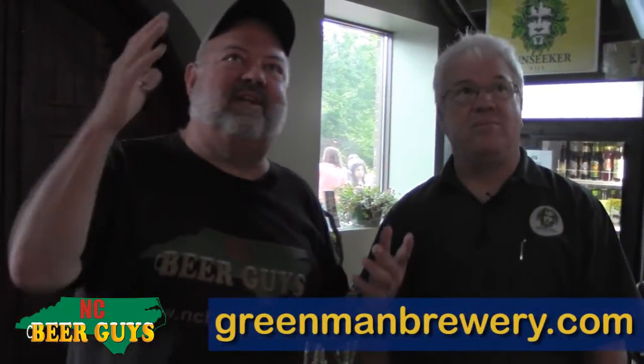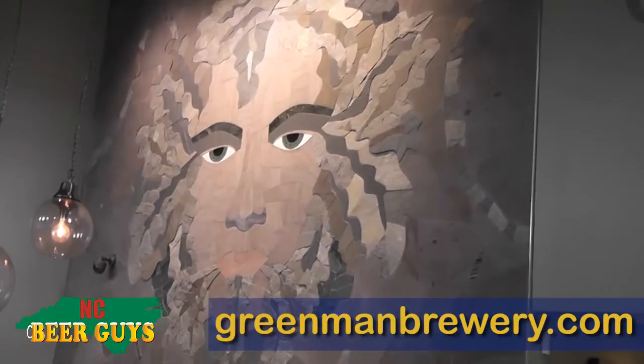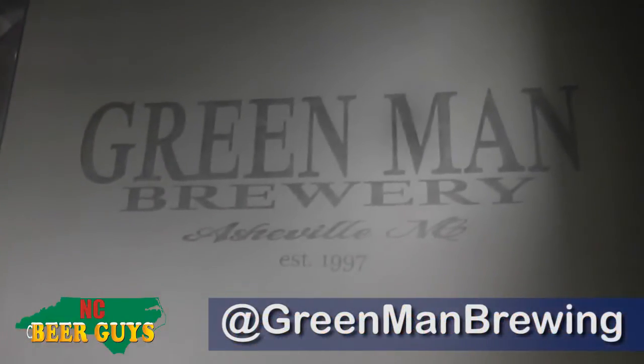We've got to talk about this mosaic — the Green Man arch behind the bar. It's just impressive as hell. It's turned out really well. It was done by a local artist — I can't tell you his name, but it's a local guy. That is just beautiful.